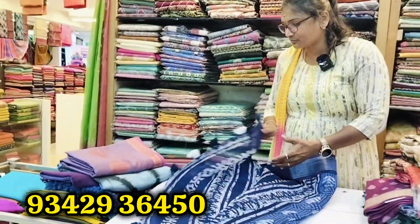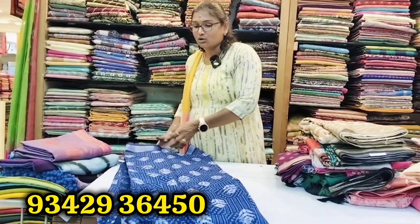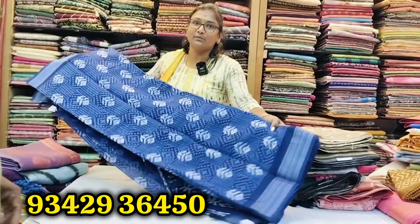If your own blouse is just here, we can see that this is a 169 sari. If you are watching this, you can see it here.